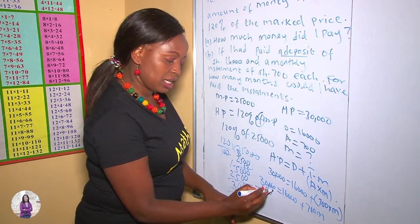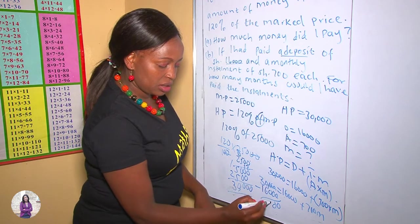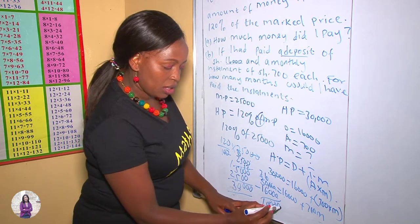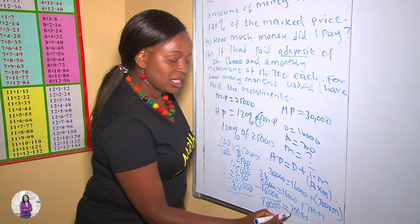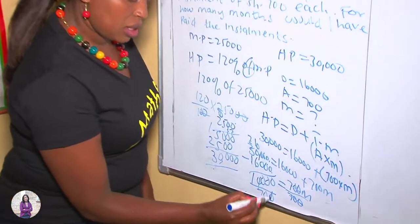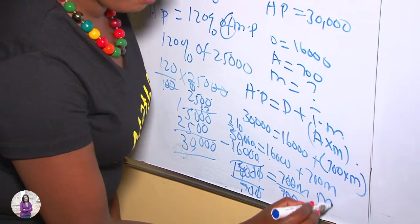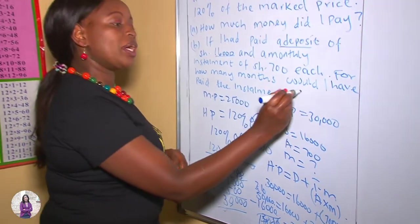Our 16,000 was positive; when it moves to the other side, it becomes negative. So 30,000 minus 16,000 gives us 14,000, which equals 700M. We want M, so we divide both sides by 700. This gives us M equals 20. Meaning he paid for 20 months.